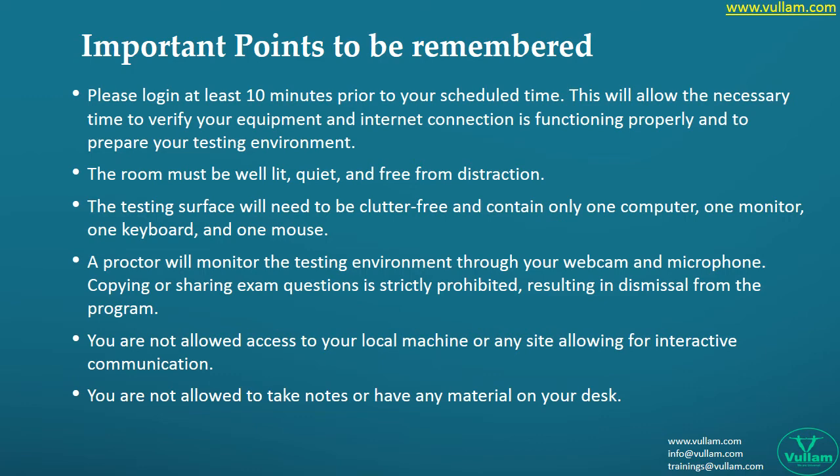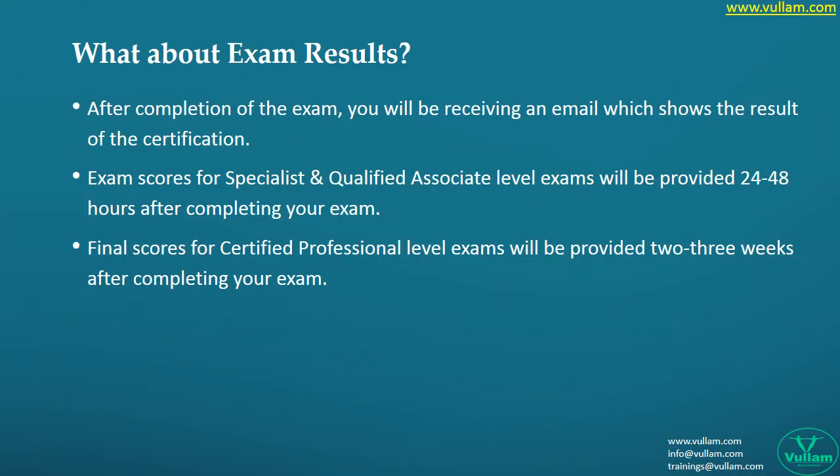The most exciting part is checking the results. After finishing the certification, where and when do we get the results? Will it make us wait for a long time, or is it immediate? Check the details here for information on result timelines.